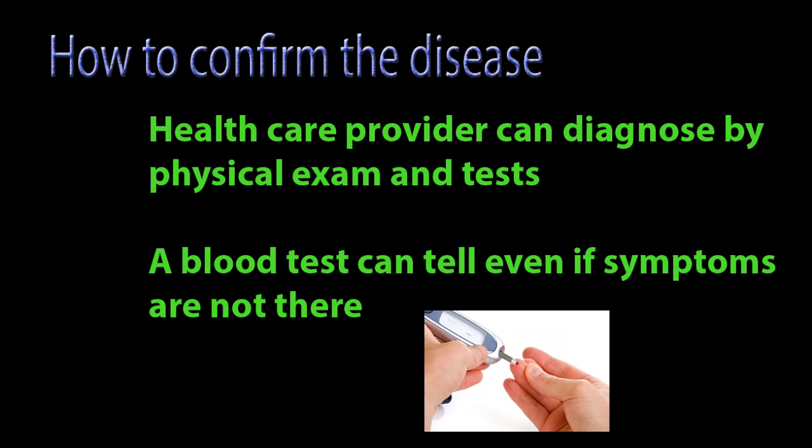How to confirm the disease: A health care provider can diagnose herpes by physical exam and tests. A blood test can tell even if symptoms are not present.